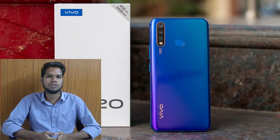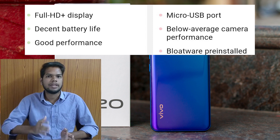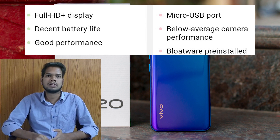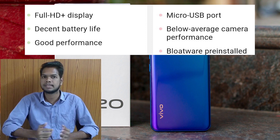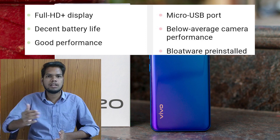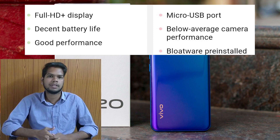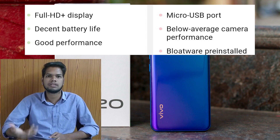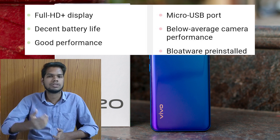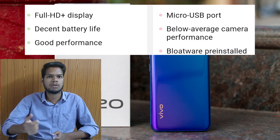For the Vivo U20 pros, it has a full HD Plus screen and you can charge it with a good mobile battery. It supports Type-C charging with a 5000mAh battery for a full-speed charge. However, Vivo has bloatware and there are also bloatware apps.